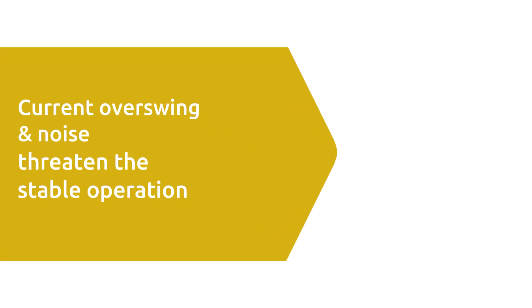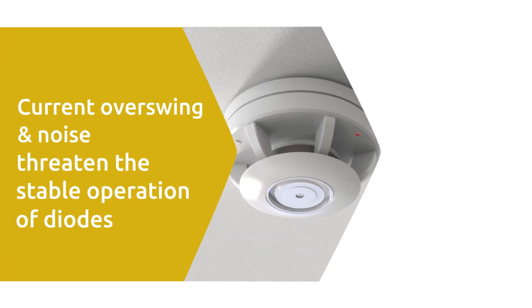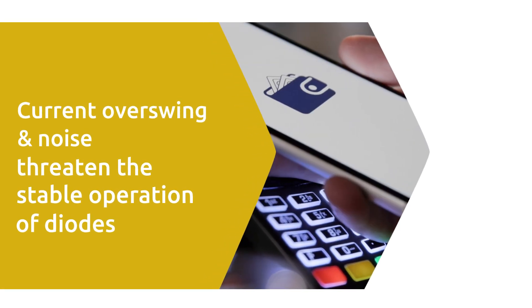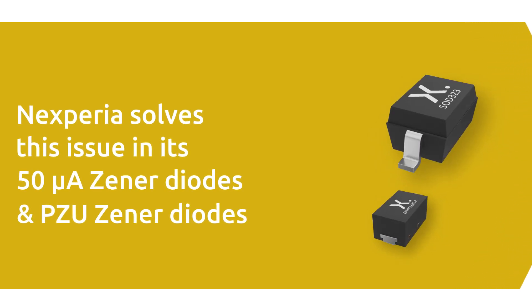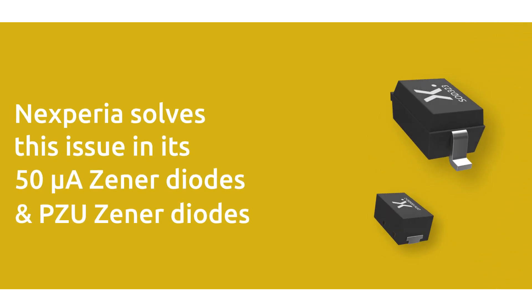In battery-powered and low-power applications, current overswing and noise can threaten the stable operation of diodes. Nexperia solves this issue in its industry-leading 50 microamp and PZU series Zener diodes.